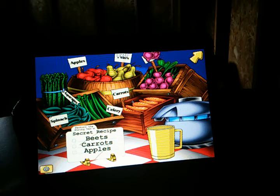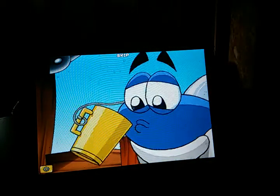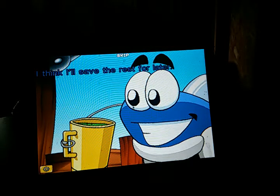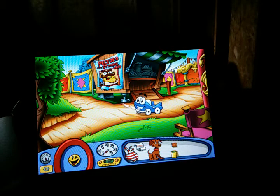We're going to take some beets here, and as you can see, it goes into the blender and comes out right there. Now carrots — we're going to go and take those. It comes down. And finally, apples, one after another. And there we go — the power shake! We are going to save that for later because that is a very strong drink.